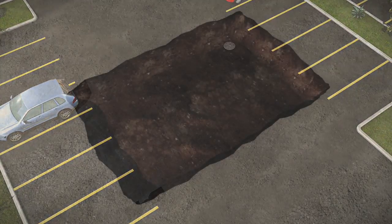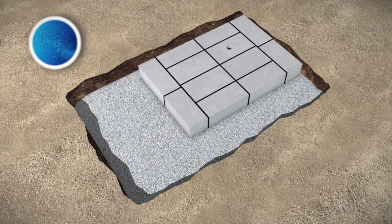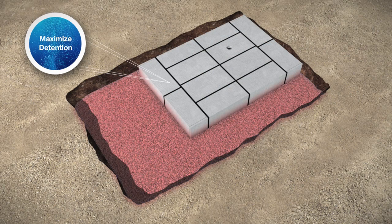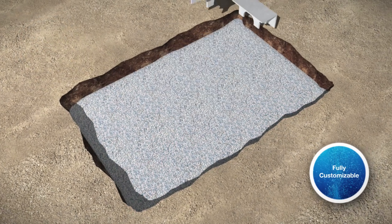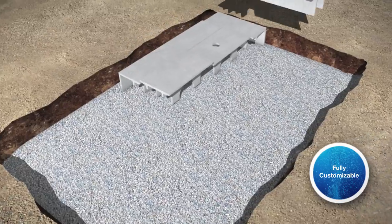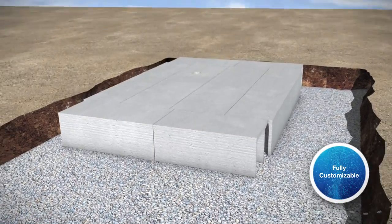When you take a closer look, the system's key advantages are obvious. Stormtrap provides maximum detention volume within the smallest possible footprint. The system is fully customizable in sizes from 1 foot 1 inch to 11 feet 4 inches, allowing it to quickly and easily meet the unique needs of any project.